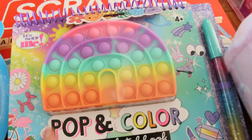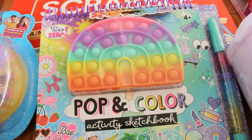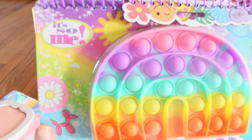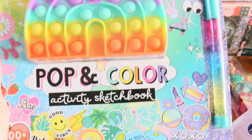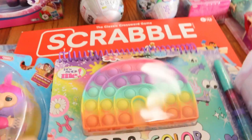She is just obsessed with poppets, so when I saw this cute little poppet here — Pop in Color — it's an activity book. And look at this pen, how bright and colorful it is. So cheery, I just love this. She's going to have so much fun. She loves art, so anything she can draw and create, she is so happy with.